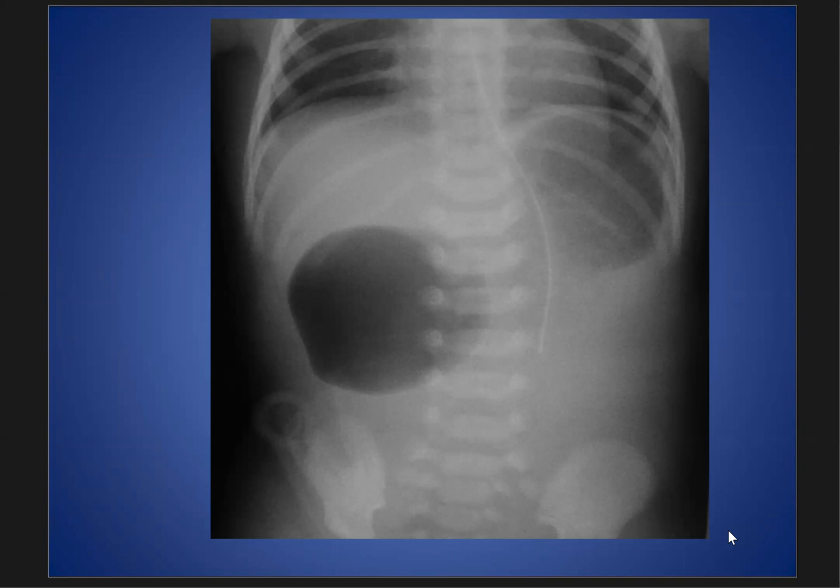This is a new case presentation. As we see here, this is an infant with vomiting. We see in this film we have the double bubble sign. This is the stomach dilated, and this is the duodenum dilated. This is classic for duodenal atresia.